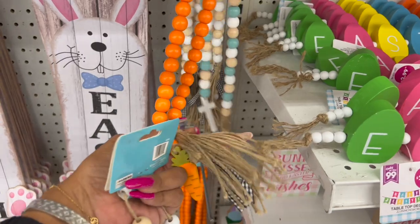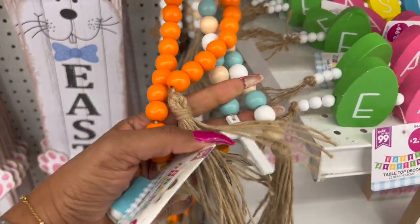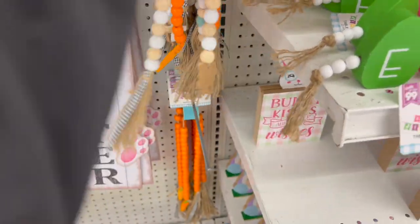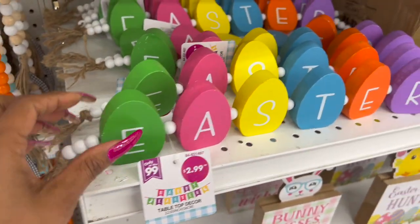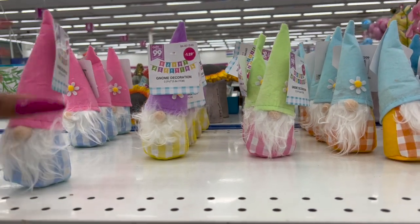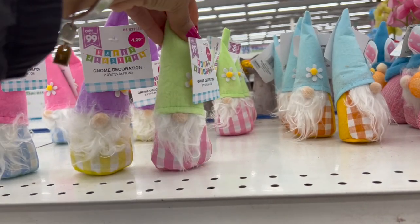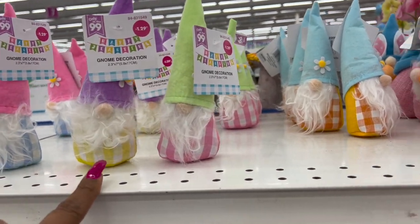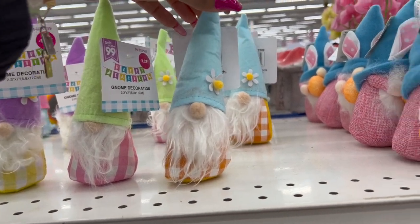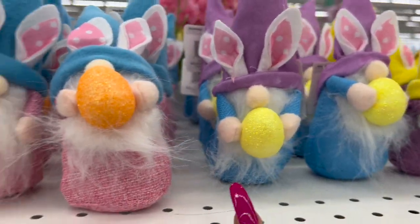They have the carrot with black and white buffalo check, and something new this year — a cross design, which is pretty cool. Those are new from last year. $2.99 for a beaded Easter sign with beads on it, really cute. Up here they have little gnomies for $1.29 in blue, yellow, pink, and orange with a daisy. Little guys holding Easter eggs in pink, blue, and purple also $1.29.